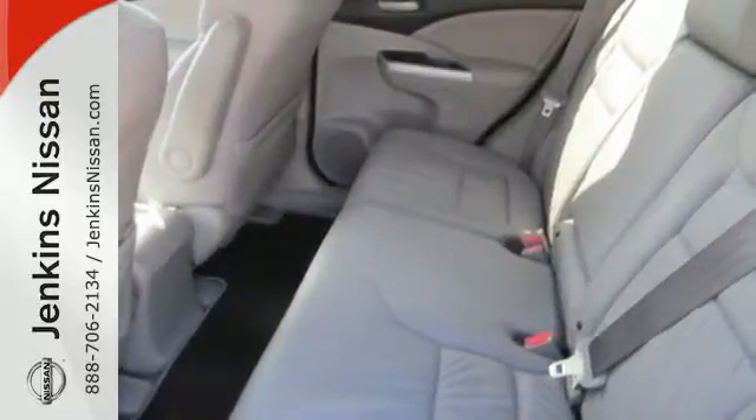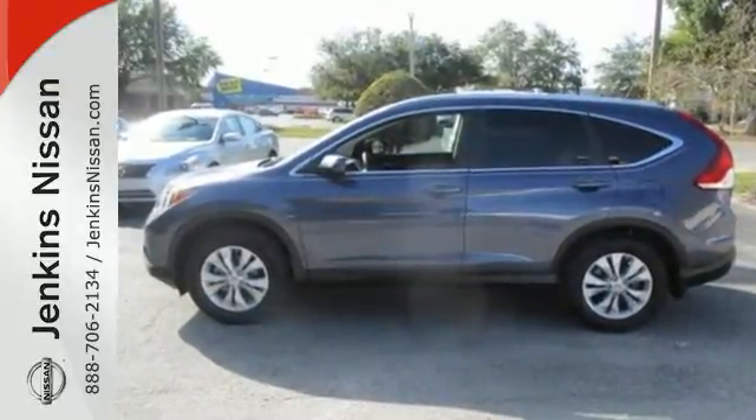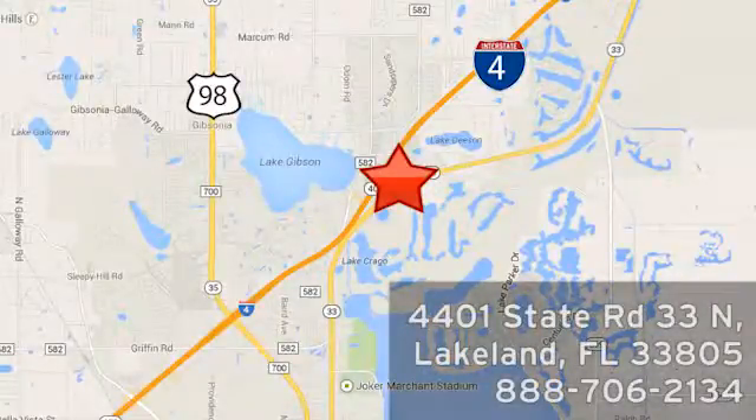Experience the combination of efficiency and space with this 2013 CR-V. At Jenkins Nissan, honesty is our policy. We're conveniently located at 4401 State Route 33 North in Lakeland, Florida.